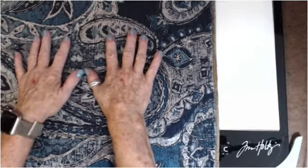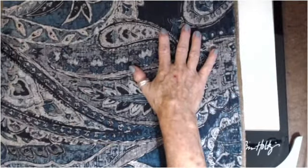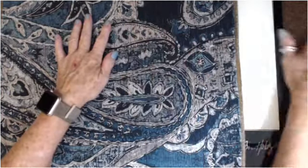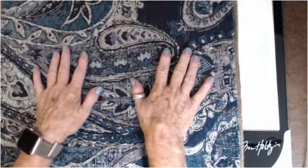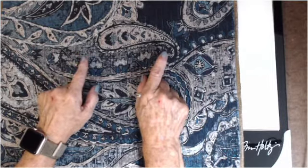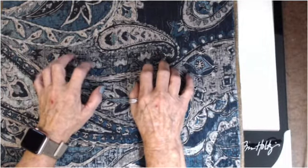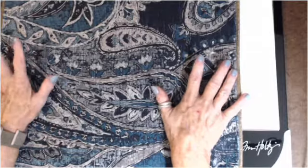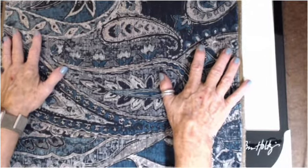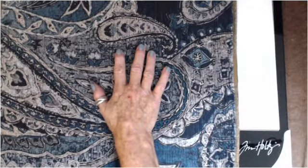Hi everybody, this is Dale — welcome to my channel 'Not Too Shabby Chic.' Today is Thrifty Thursday! I'm back, and even though I haven't been doing videos for a couple of months, it hasn't stopped me from shopping. Today I had to run to the post office to mail out an order, and on the way back I saw an estate sale — had to go. I don't need anything; I need to de-stash and put it in my Etsy shop — maybe eventually.